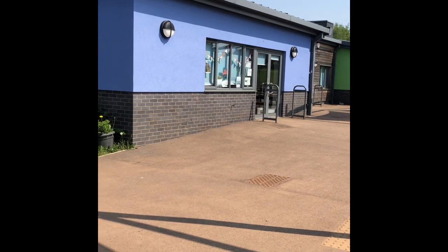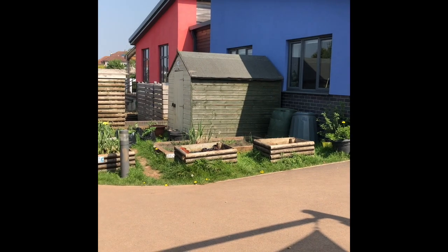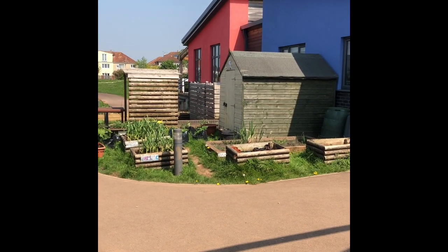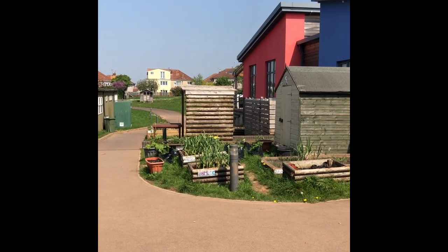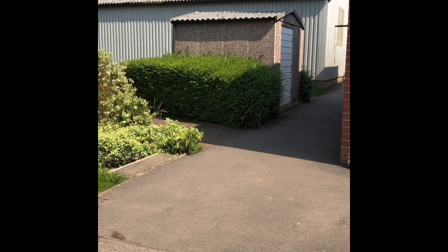Now in this building here are year five and six and you won't really need to come into this bit until you've been in school for quite a while. And then this here is our grubby club, and Mrs King comes out here to do her gardening. You'll be able to help with the weeding and watering, and we've got lots of onions, strawberries and rhubarb growing at the moment.